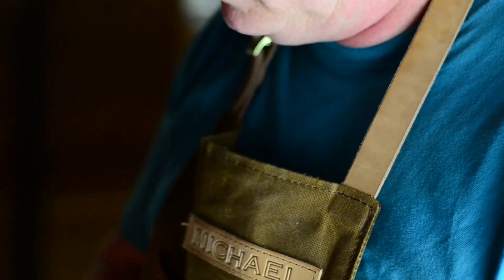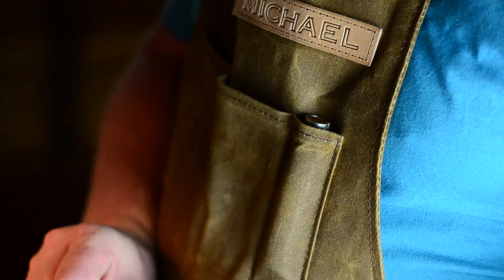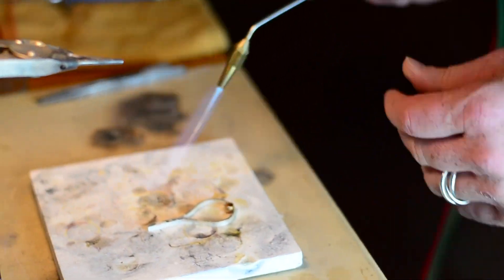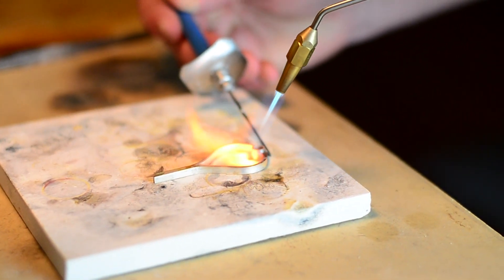Bringing a lot of our graphic design training into the jewelry — the good design principles that we all learn in art school: harmony, balance, contrast, and proportion. So we like to see that reflected in our jewelry.